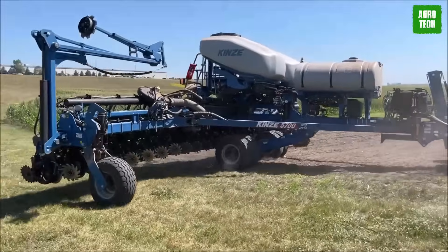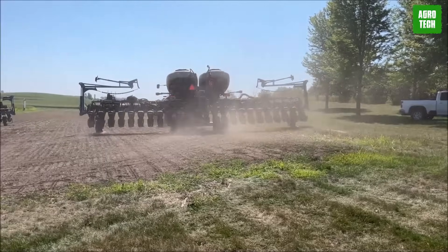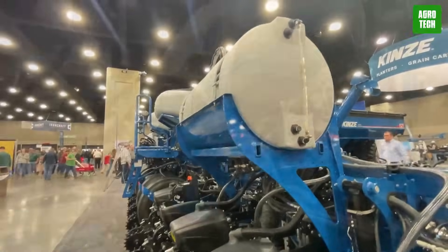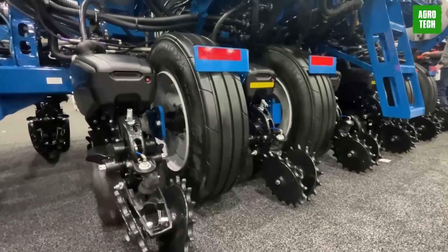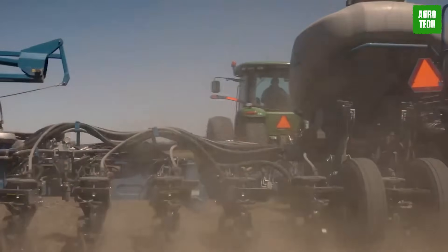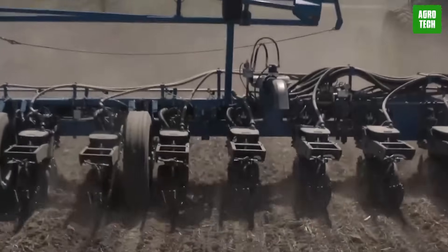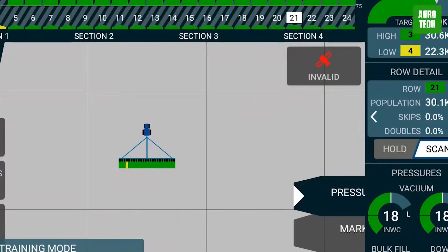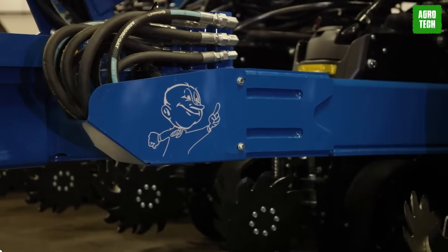The frame incorporates adjustable hydraulic weight transfer and up to 30 degrees of wing flex for optimal performance. Additionally, the 5670 planters offer features such as bulk fill hoppers, onboard fertilizer tanks, and Blue Vantage display-controlled fertilizer systems, ensuring efficient and precise planting operations at varying speeds and terrains.